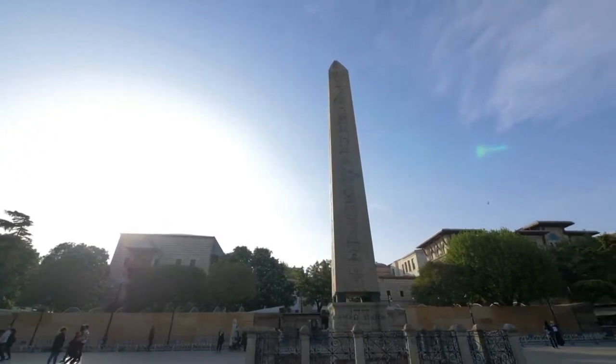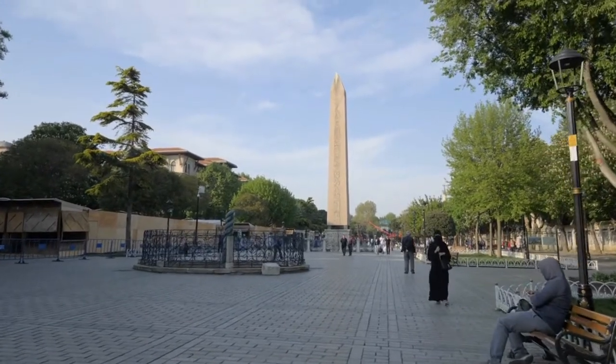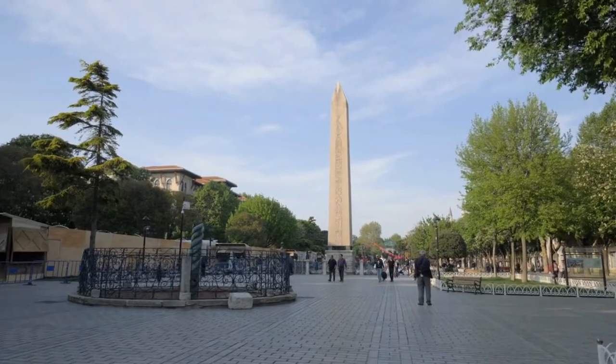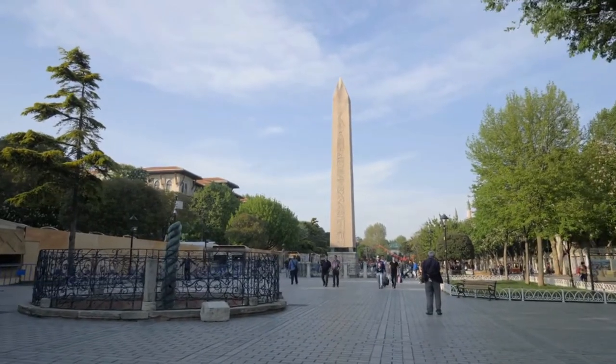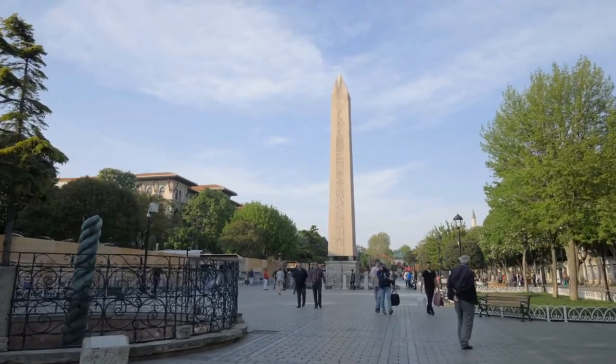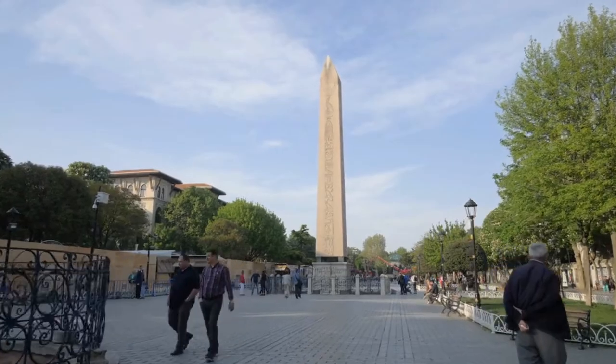Along with another of its kind that would later adorn its location in Rome, it was transported during the mid-300 AD years by Constantius II across the river Nile through to Alexandria, Egypt, to commemorate his tenure on the throne. The obelisk in question in Istanbul was transported from Alexandria to Constantinople to decorate its Hippodrome.